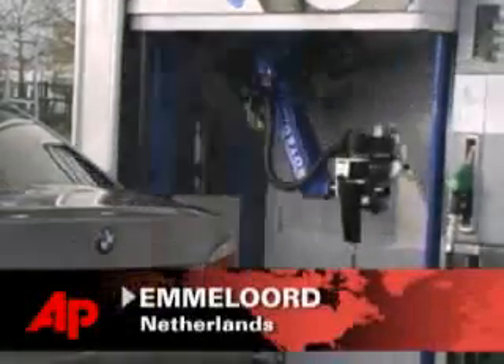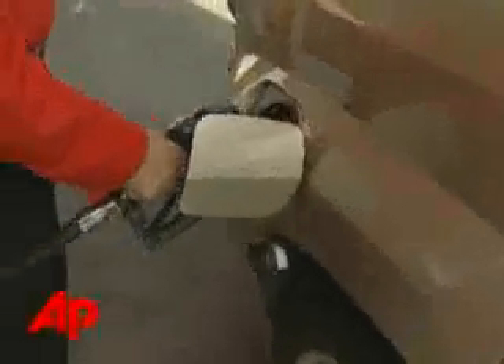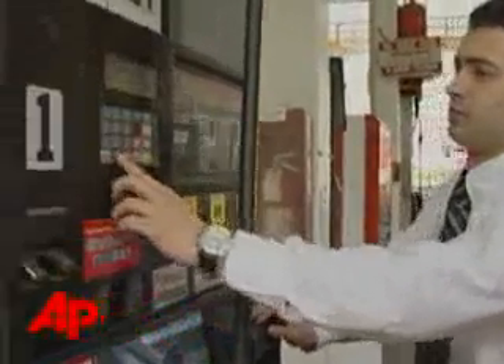The latest in robotics has been unveiled in the Netherlands. For those of you lucky to get service from a gas station attendant, Tank Pit Stop, the robot, may be nothing to write home about. But for the rest of us, no more hands-on pumping.